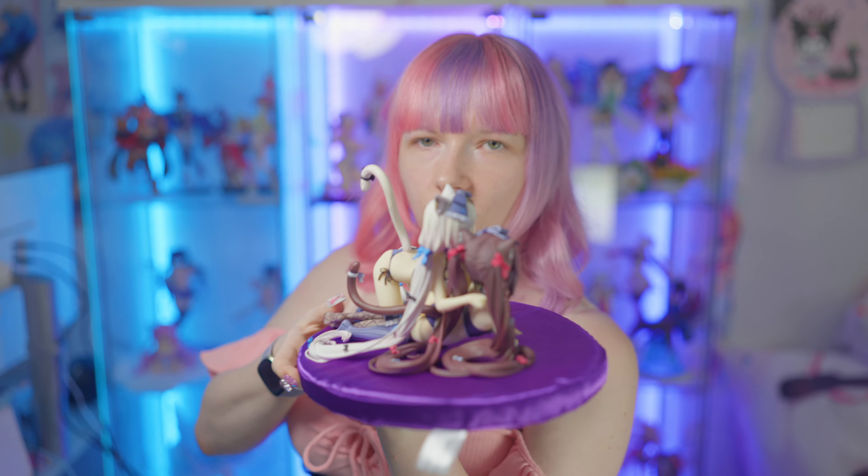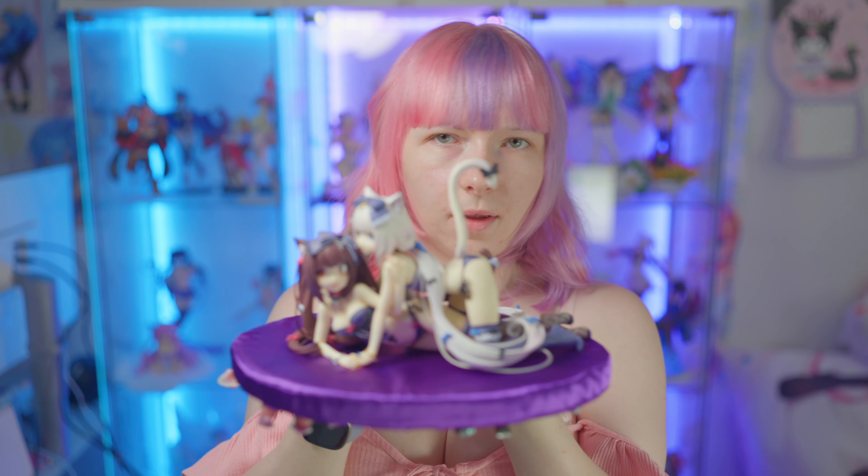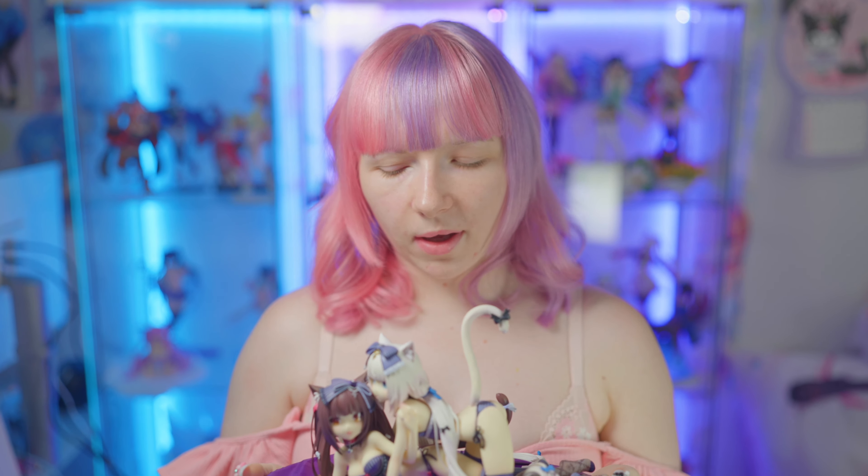I'm back with these two and I want to show them to you again here. Look at them — so cute together. I really think this is one of my, if not my favorite, Nekopara figures I now own.